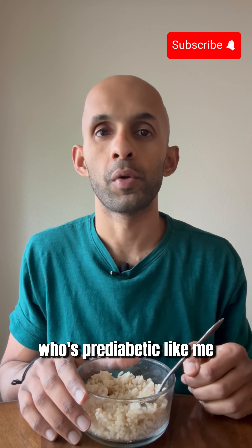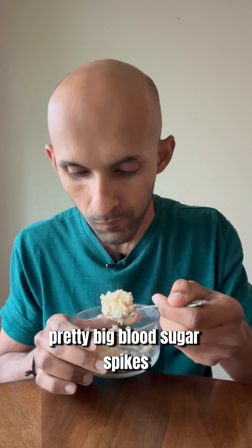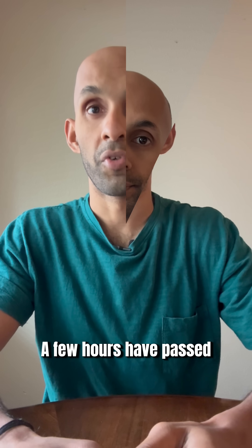How much better is brown rice for someone who's pretty diabetic, like me? White rice usually gives me pretty big blood sugar spikes, and so I'm really curious to see how brown rice is any different.